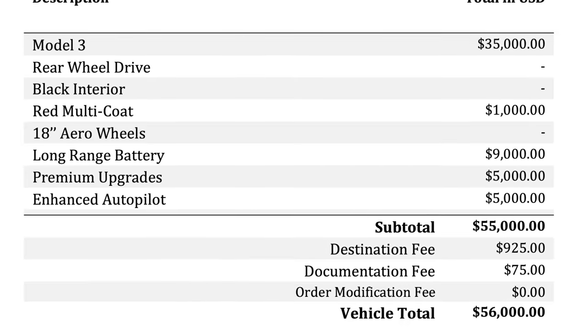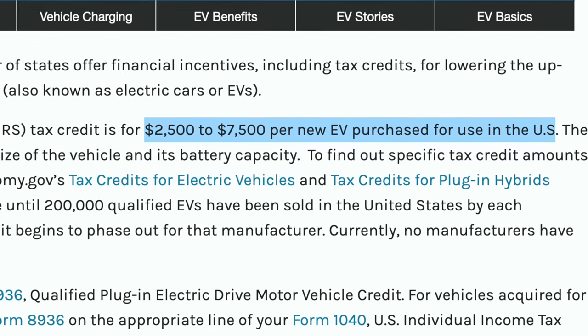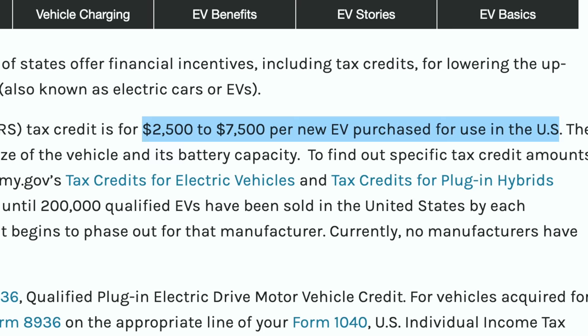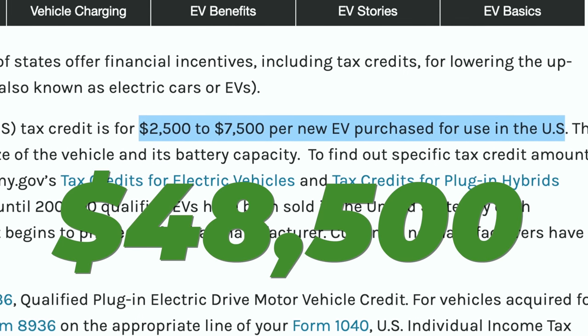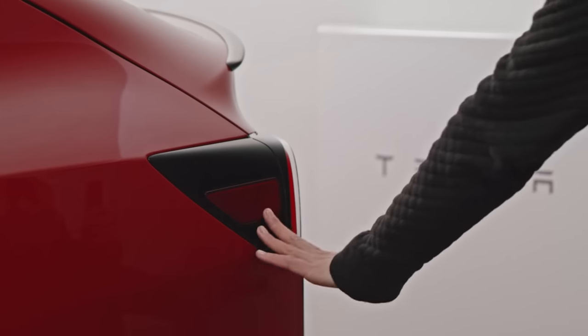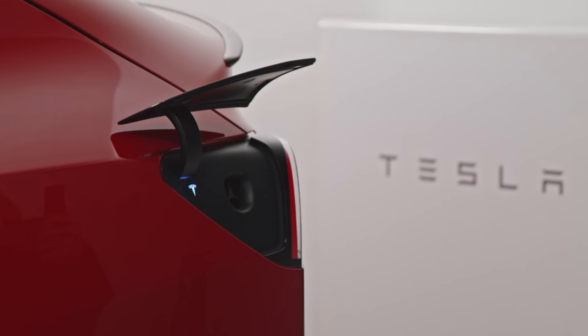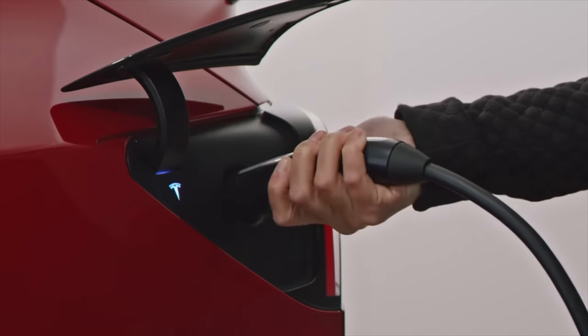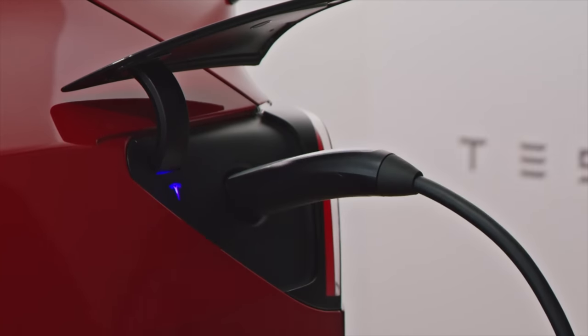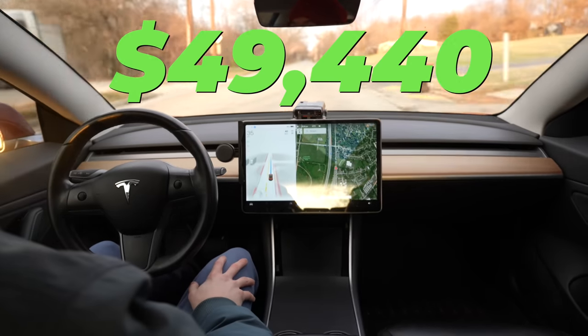One of the biggest reasons I bought a Tesla Model 3 was because I knew I'd be eligible for the full $7,500 federal tax credit, which I did receive, so that technically brought the price down to $48,500. However, I did need to install an outlet in my garage to charge the car, which ended up being quite expensive because my garage is the furthest possible length from my electrical panel, and that cost me $940 after rebates. That means my total upfront cost was $49,440.